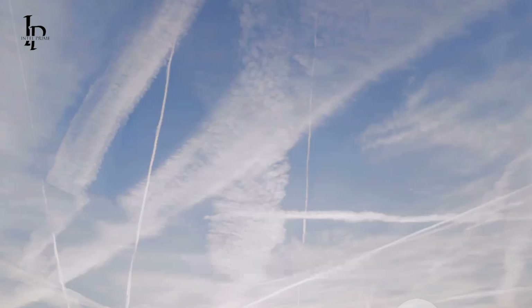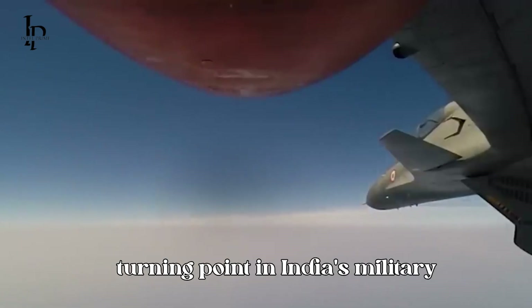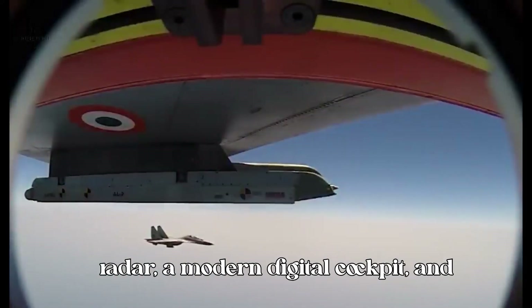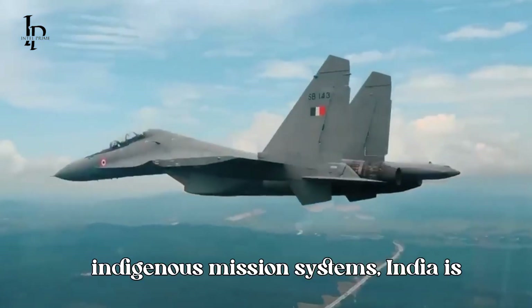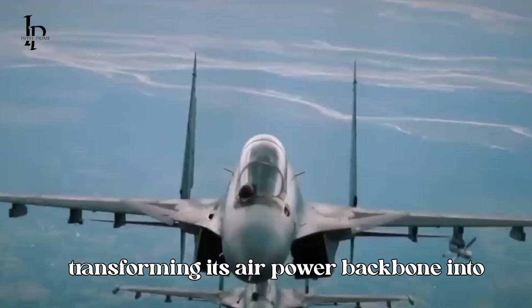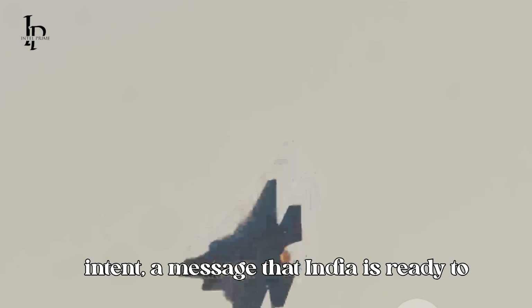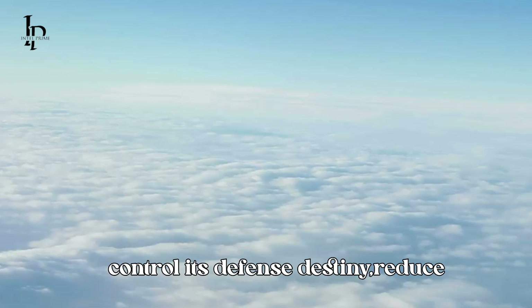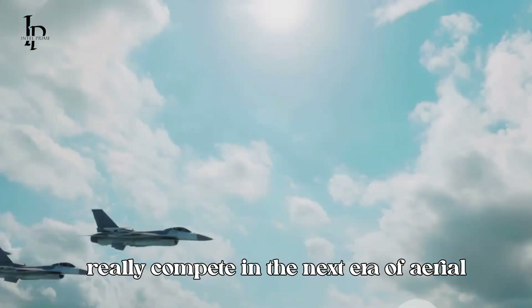In conclusion, the Su-30 MKI upgrade marks a real turning point in India's military aviation journey. With the Uttam AESA radar, a modern digital cockpit, and indigenous mission systems, India is transforming its airpower backbone into a future-ready fighter. This isn't just an aircraft upgrade — it's a statement of intent. A message that India is ready to control its defense destiny, reduce dependence on foreign suppliers, and compete in the next era of aerial warfare.